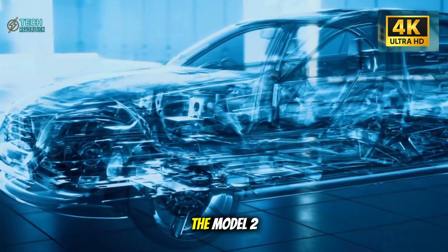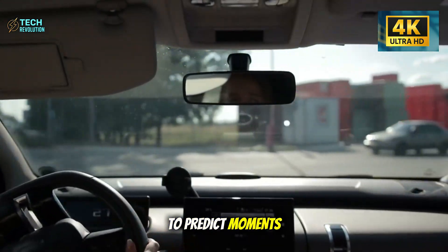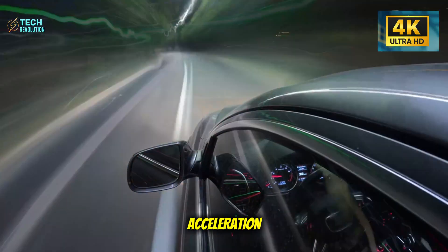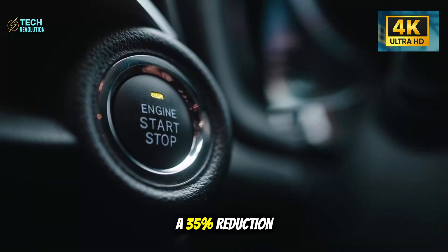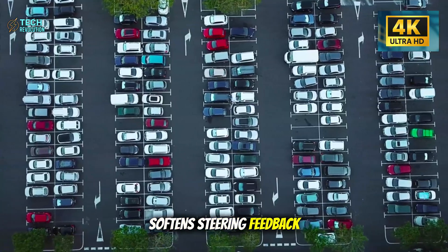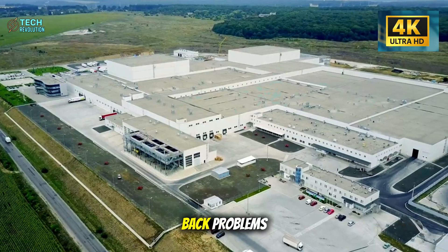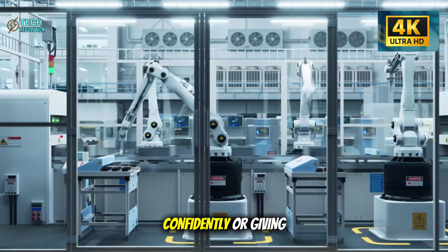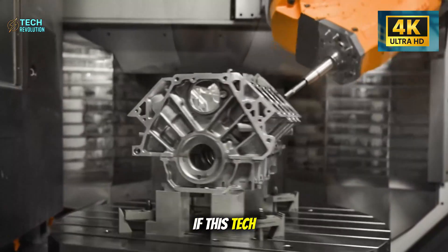The answer lies in their AI prediction system. The Model 2 Senior Edition uses Tesla Vision cameras and radar to predict moments when you'll feel uncomfortable before they happen — sharp lane changes, sudden braking, aggressive acceleration. The system doesn't just react, it anticipates. Internal tests show a 35% reduction in sudden jerks during urban driving. The car literally softens steering feedback and smooths acceleration curves before you even register the discomfort. For drivers with arthritis, back problems, or general sensitivity to abrupt movements, this could mean the difference between driving confidently or giving up the keys.